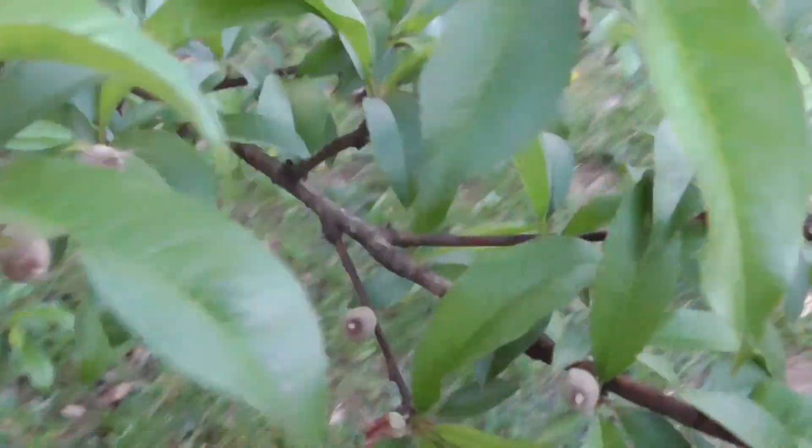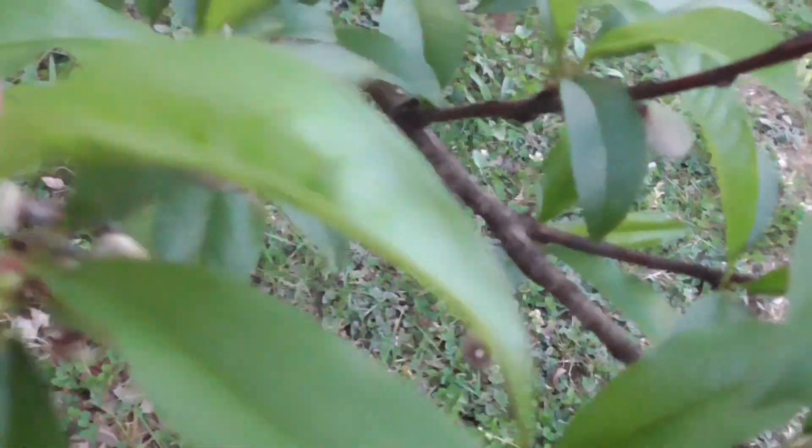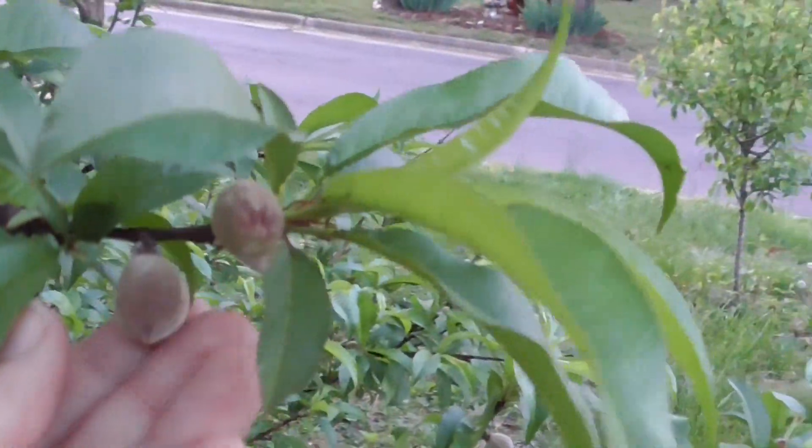This is perfect and wonderful. Look, they're so cute and they're so fuzzy. They're just so fuzzy. They're just wonderful.